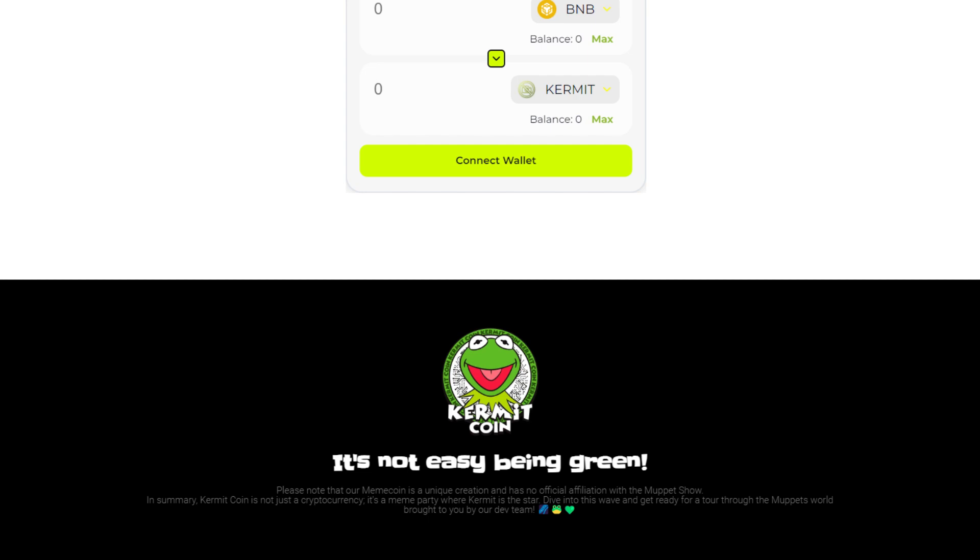Before we head over to the Pinksale page, they say it's not easy being green. Please note that this meme coin is a unique creation and has no official affiliation with the Muppet Show. In summary, Kermitcoin is not just a cryptocurrency — it is a meme party where Kermit is the star. Dive into this wave and get ready for a tour through the Muppets world brought to you by the dev team.